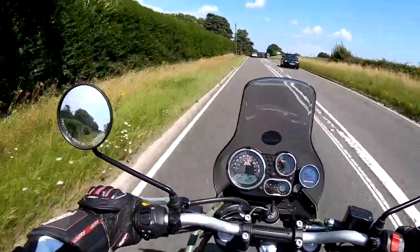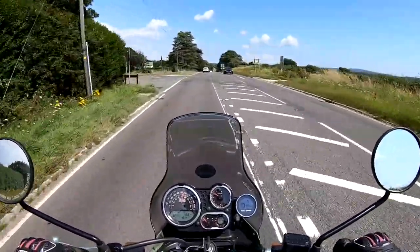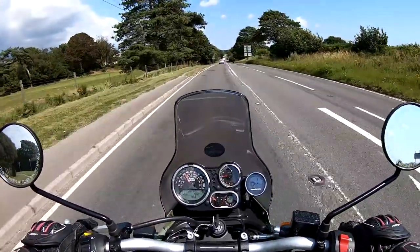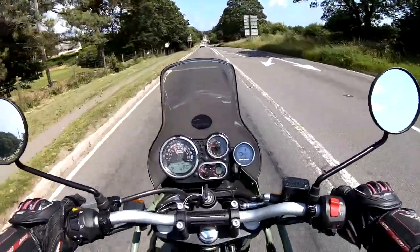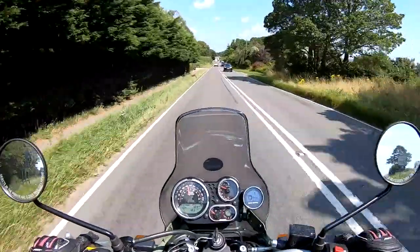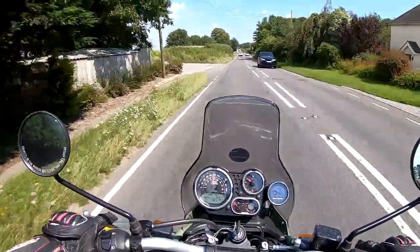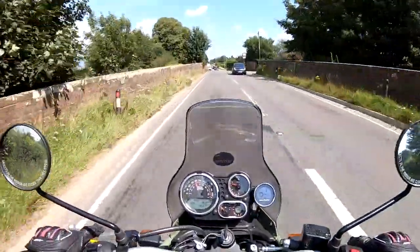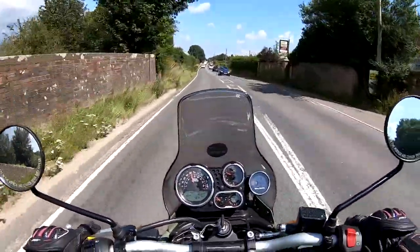We'll just try a bit of a brake test from 60. Single disc on the front — not bad at all. Average power, but bear in mind this is quite a new bike so they will bed in. All in all, not bad on the front brake. The rear brake feels excellent — you could easily lock that up. It does have ABS, which you can turn off for the rear.